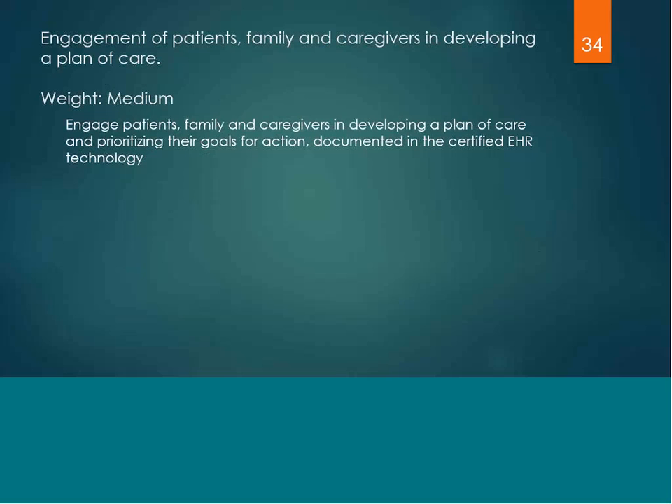The third sample practice activity is a medium-weighted activity that also yields the 10% bonus under the advancing care information category: engagement of patients, family, and caregivers in developing a plan of care. You would engage patients and their representatives such as family and caregivers in developing a plan of care and prioritizing their goals for action, and that needs to be documented in your certified EHR technology.